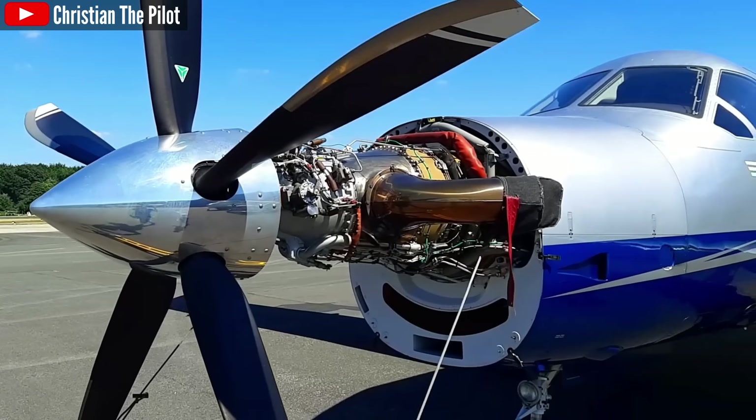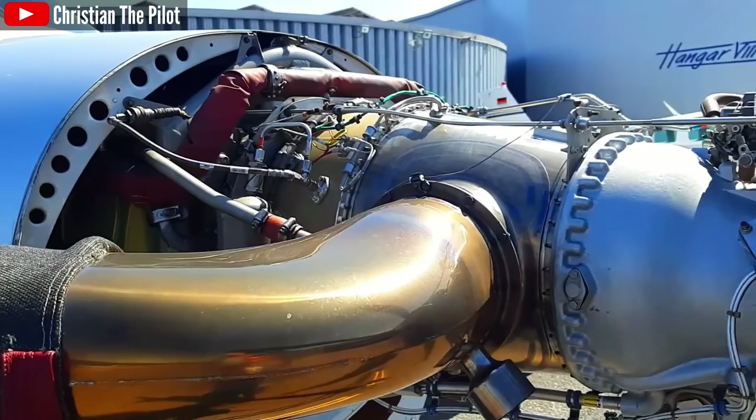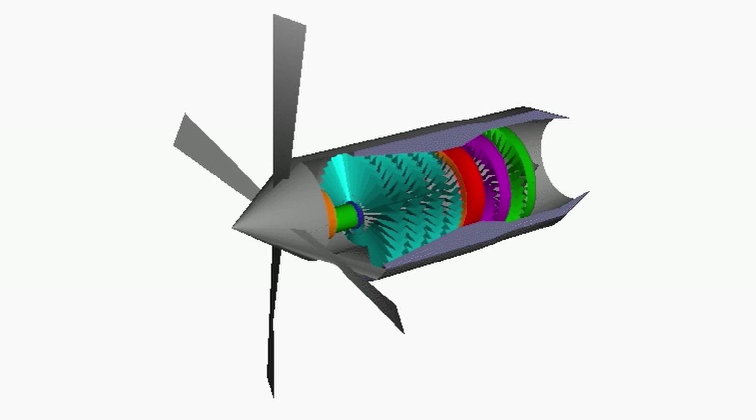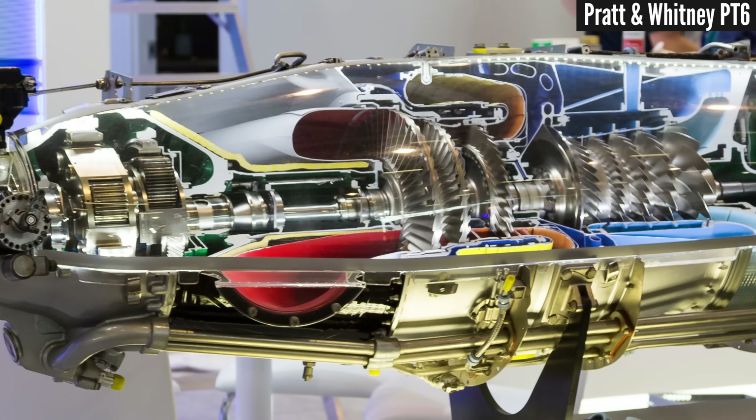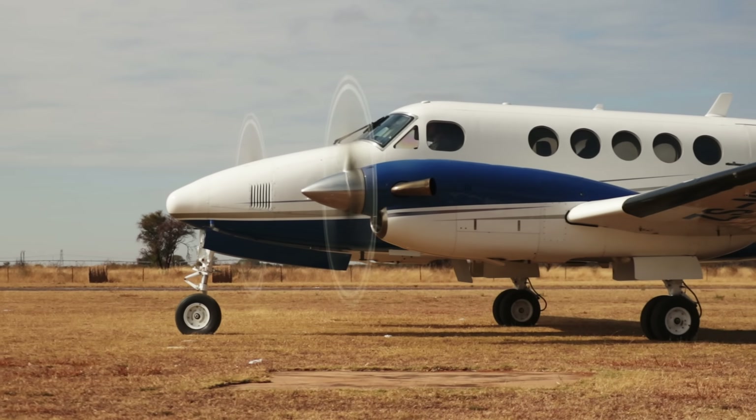Like anything, turboprops have pros and cons. But in general, turboprops are desirable because they're extremely reliable, much more so than piston engines. This comes down to having far fewer moving parts and, unlike piston engines, no reciprocating components. Everything just rotates, which reduces mechanical stress and makes turboprops perfectly smooth running with zero vibration. This also makes turboprops extremely light compared to piston engines, giving them excellent power to weight ratios.